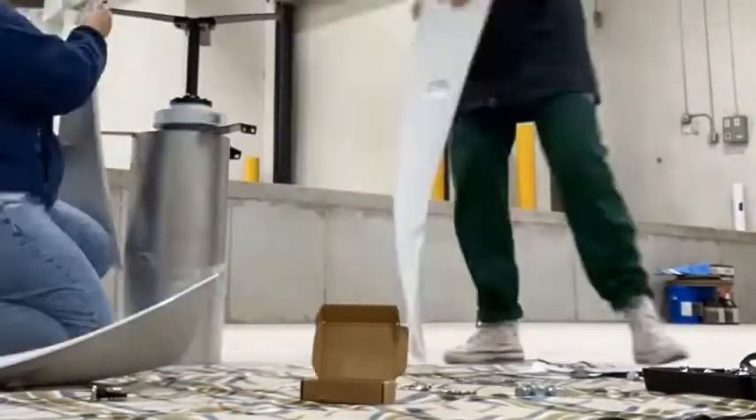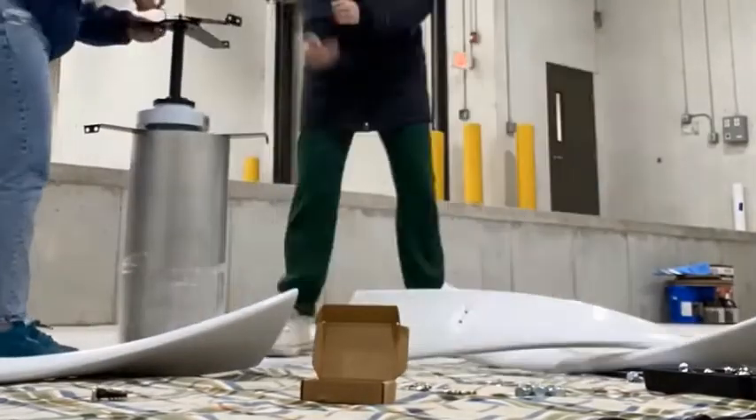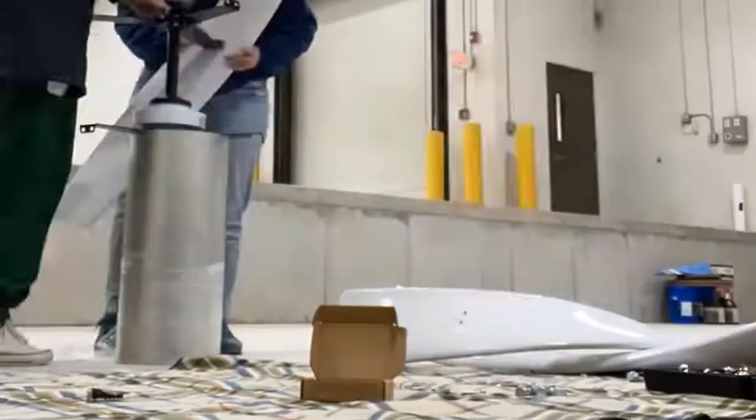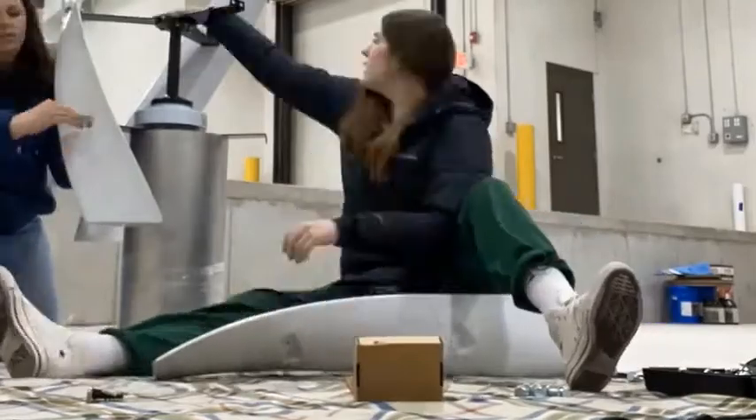Each subsystem of the power generation design was manufactured and assembled separately before the final assembly of the entire rover. The main manufacturing processes used by the team were cutting, milling, drilling, 3D printing, and welding.